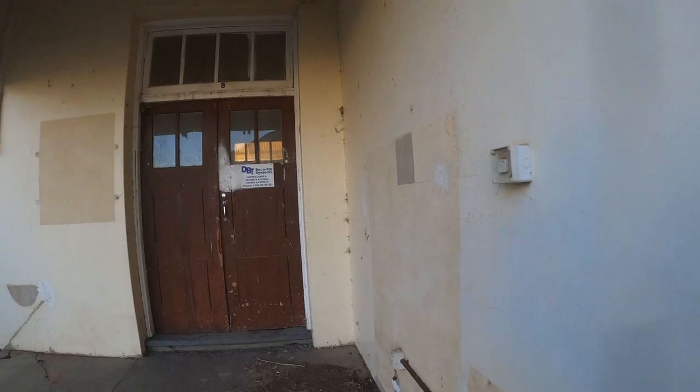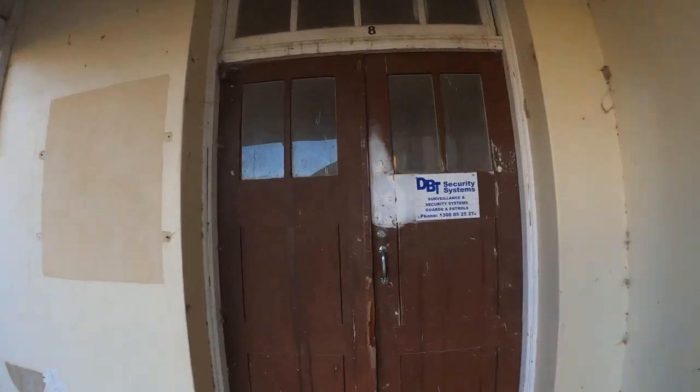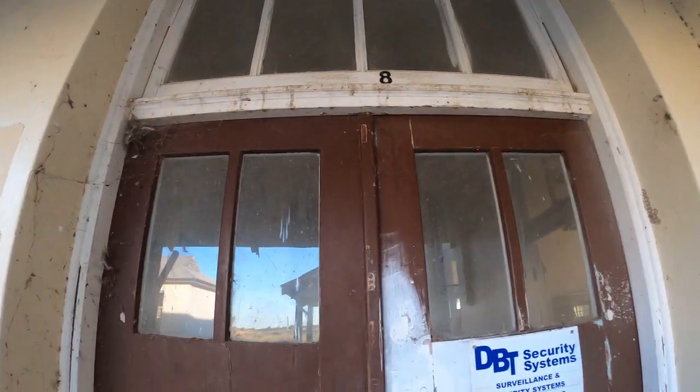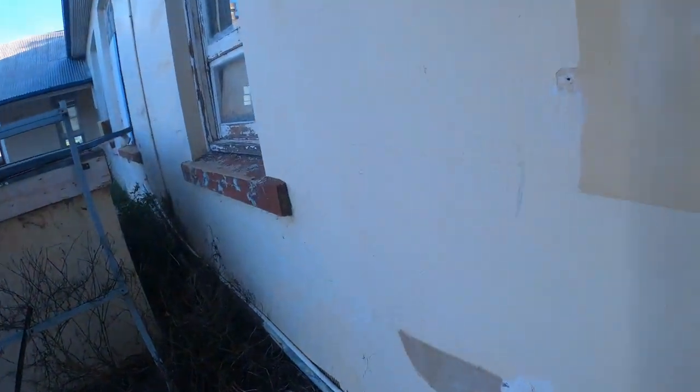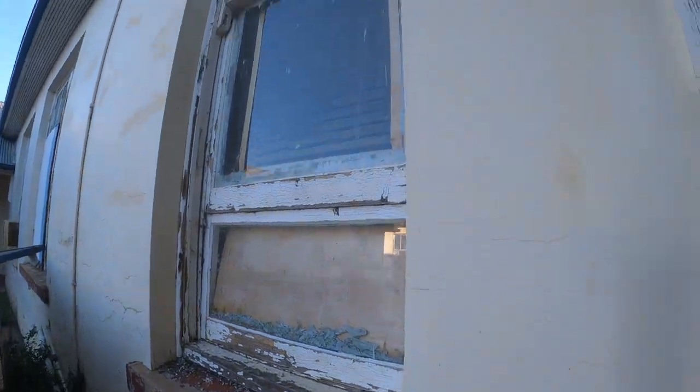I wonder if they're paying rent. These are the main doors - on the other side there are some numbers above some of the doors, which must have been different classroom numbers. I'm showing you some more spiderwebs, and there's the other side of the canoe. It's a lovely building.